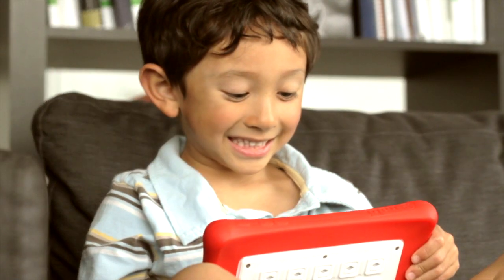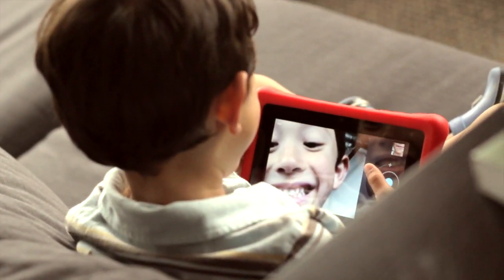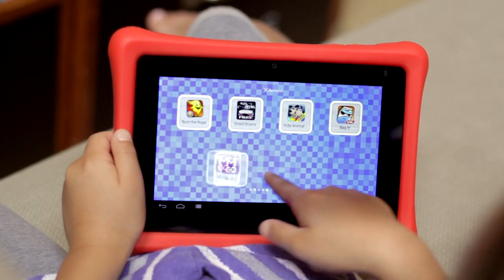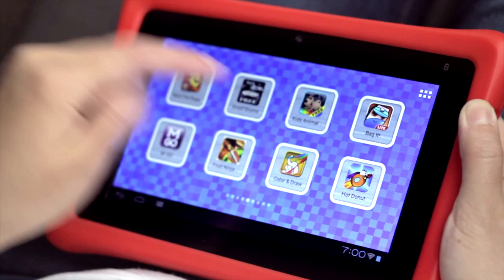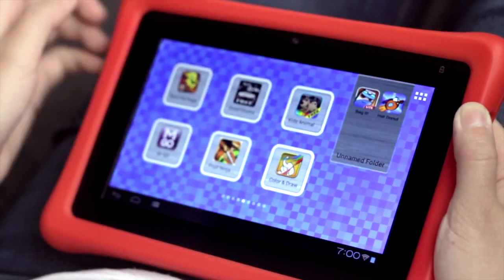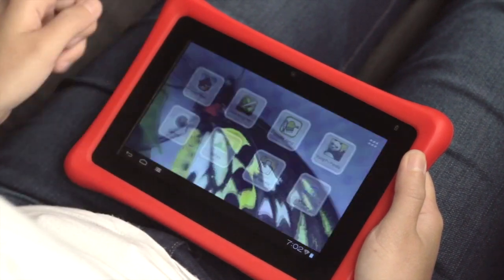Nobby has a 2-megapixel front camera that makes it easy for kids to take fun photos and videos. To move an app, hold down on the icon and drag and drop it to an open space on the shortcut screen. You can also create folders by holding down on an app and dropping it onto another app. Customize your Nobby by changing the wallpaper with fun images and photos.